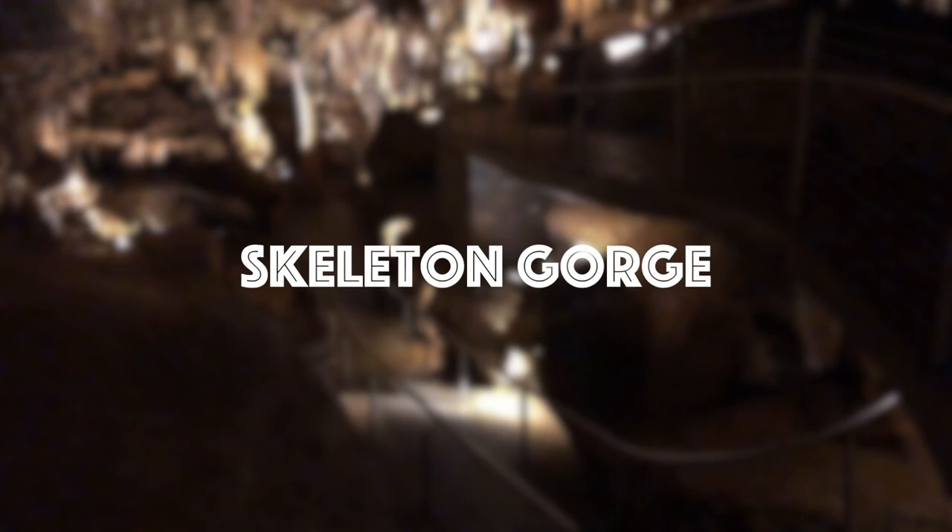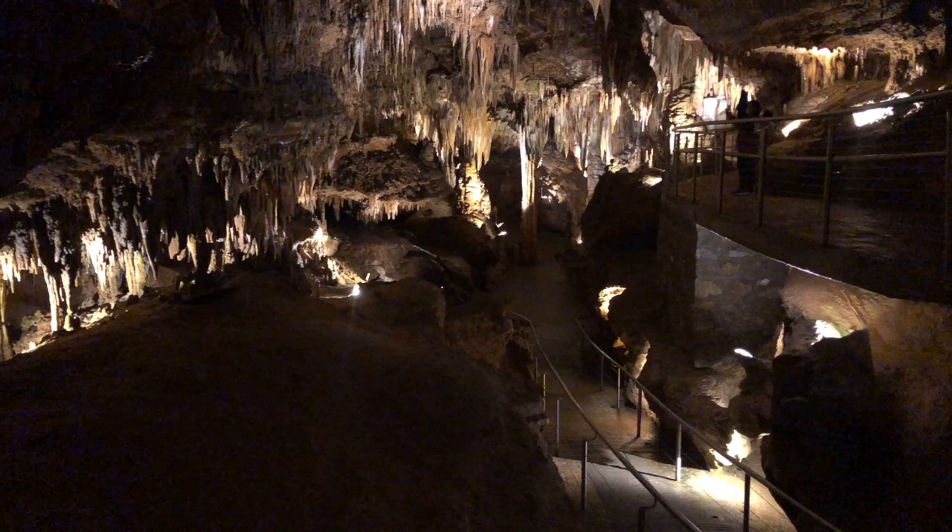This is an area called Skeleton Gorge, named after old human remains were found here.